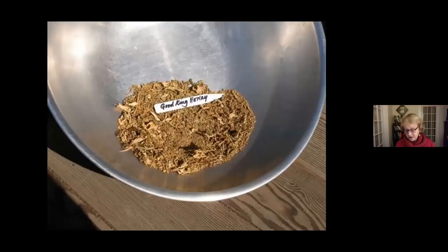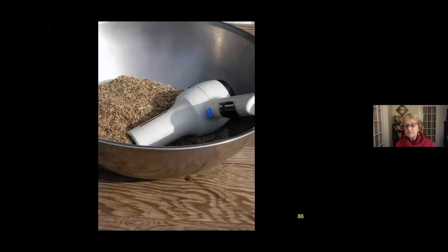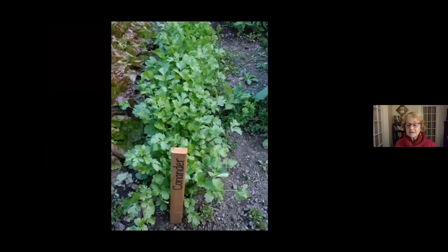Good King Henry is a perennial spinach plant. We screen the seed through a very fine screen because it's tiny seed, separating all the chaff from the seed. At the end of the cleaning process — using the hair dryer — we should just have a bowl full of clean seeds to sow for the following year.